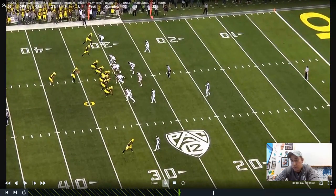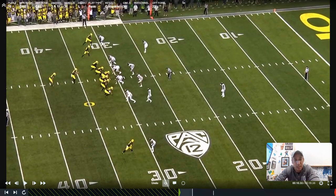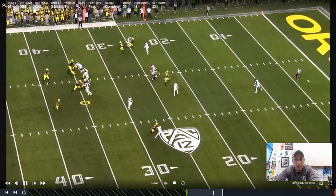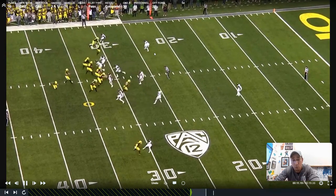Here are the reasons why post from an inside alignment versus Cover 1 works. First, generally speaking, you're going to get outside leverage from the guy who's man on the tight end. If it's a tight end attached, that's going to be difficult to get inside leverage on. And even if you do drop a robber or a rat down the middle of the field, he's not going to gain enough depth or width to be able to take away that post.